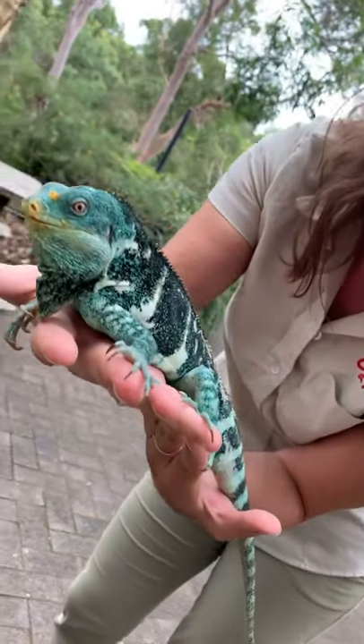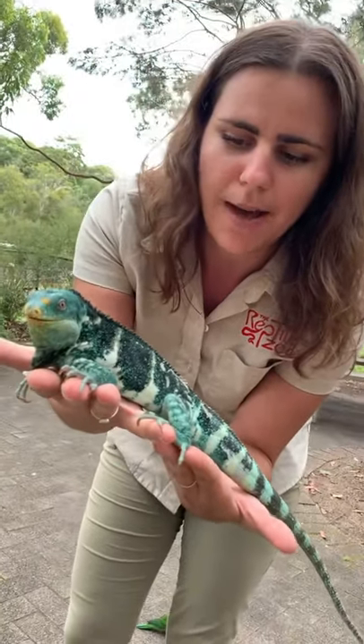It's an endangered animal, so it's hard to get them in the U.S., and they are just so stunningly beautiful in their native habitat.